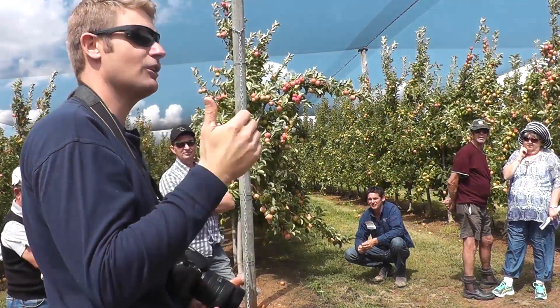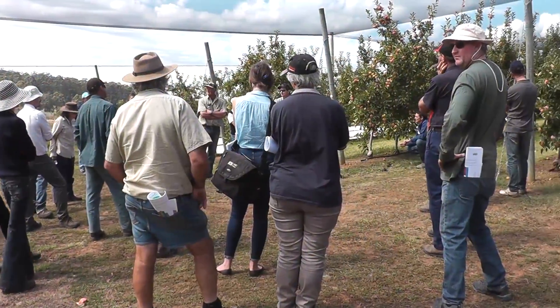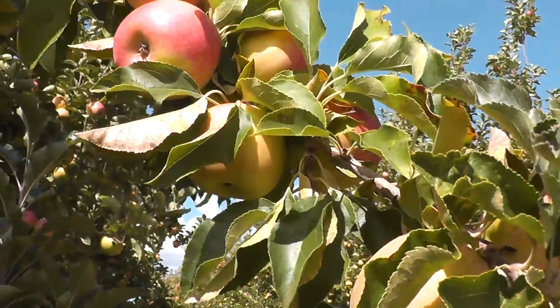In Manjimup, Western Australia, Rowan Prince from the Department of Agriculture and Food is conducting a trial to determine if netting can improve water use efficiency in apple orchards while maintaining good yields and quality.